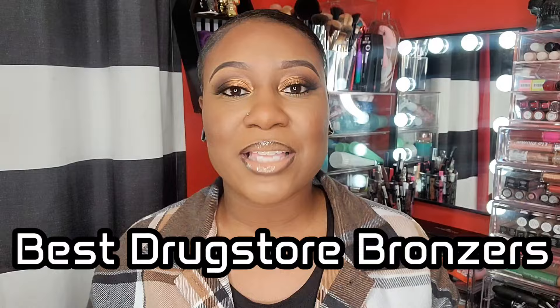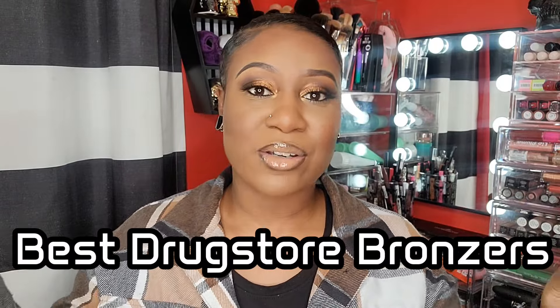Welcome back, and if you all are new here, welcome to the channel. Today I'm going to be showing you guys the best drugstore bronzers for darker skin that are brown girl friendly. This is strictly drugstore bronzers — well, there are a few I have to explain, but other than that everything is a drugstore bronzer.